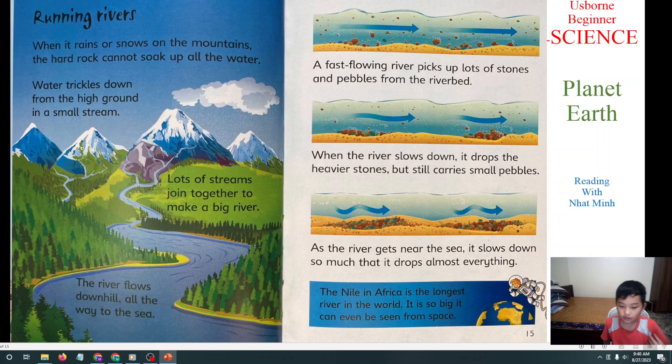The Nile in Africa is the longest river in the world. It is so big it can even be seen from space. The Nile River is so big that from out in space, we can see it.